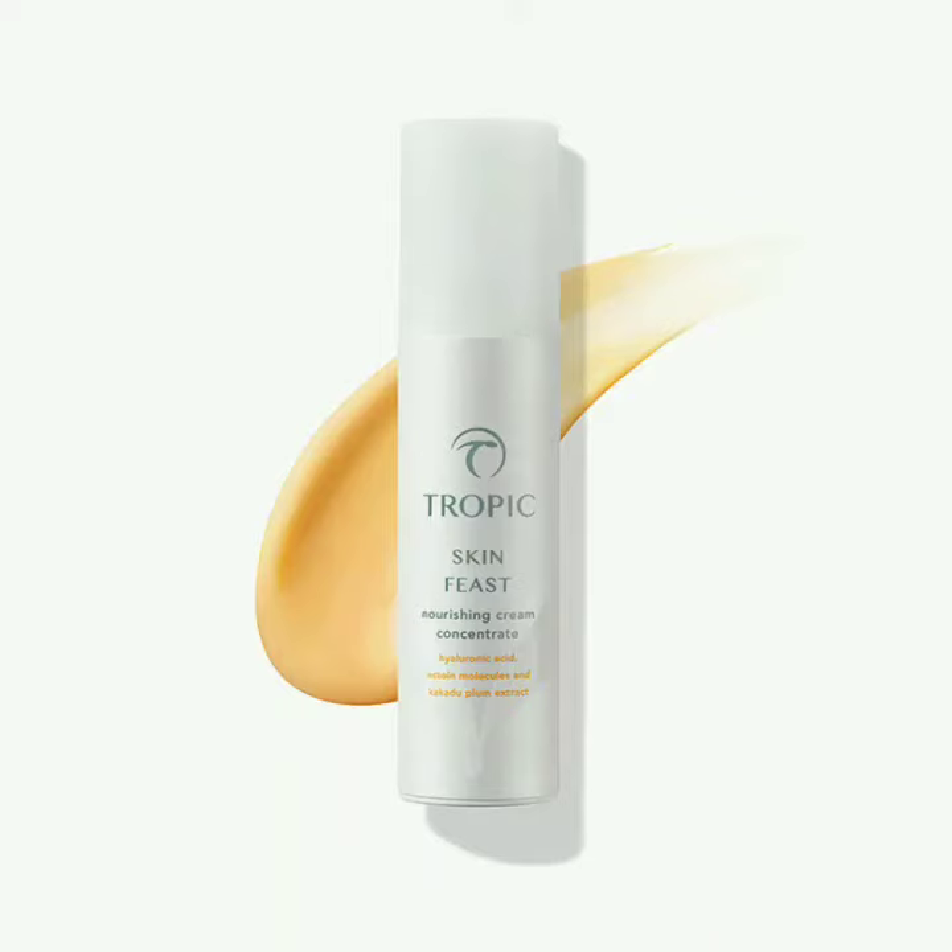Today I want to share with you the third and final step of our ABC Essentials collection, which is the Skin Feast Nourishing Cream Concentrate. It's your daily moisturiser, morning and evening, and it's packed with a feast of 20 skin-loving plant, fruit and flower extracts.